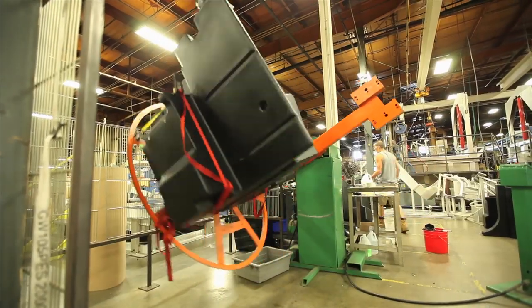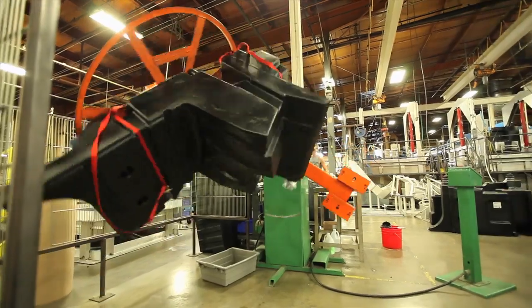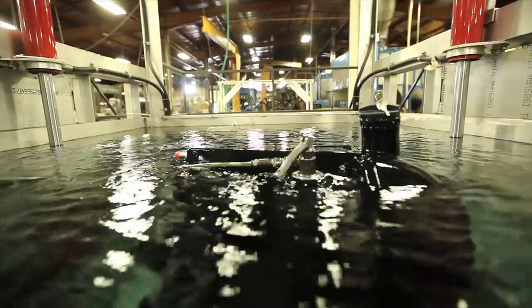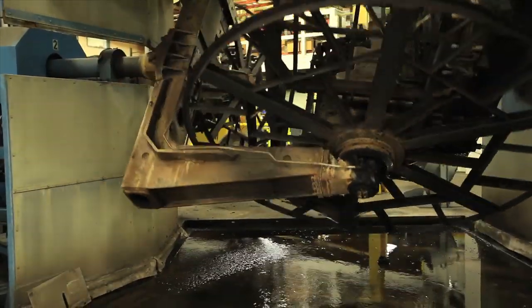Small or big, simple or complicated, we can manufacture a tank to fit. If you can imagine the possibility, we can rotomold it into reality.